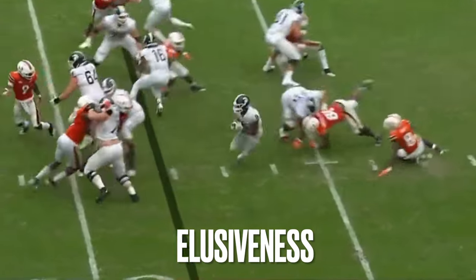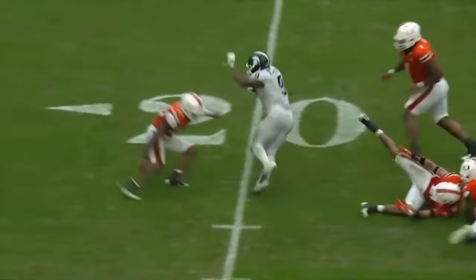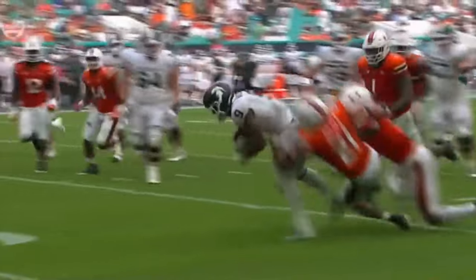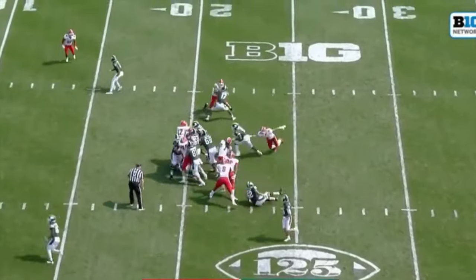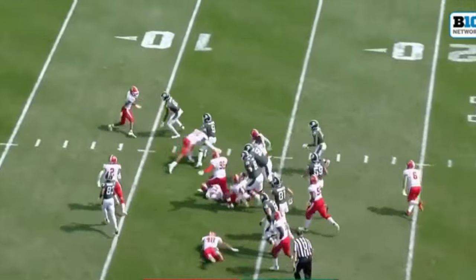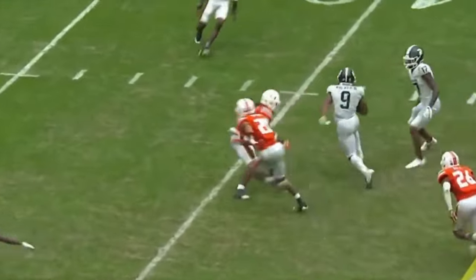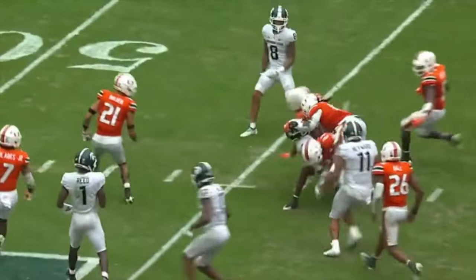Elusiveness is all over his tape — it's definitely his best attribute. He's got great footwork and a lot of juice in his legs to change direction on a dime without having to slow down. If anything, he accelerates out of his cuts, which you love to see. Not every back, even in the NFL, has the technique or the explosiveness in his legs to perform a great dead leg cut, but Walker specializes in it.